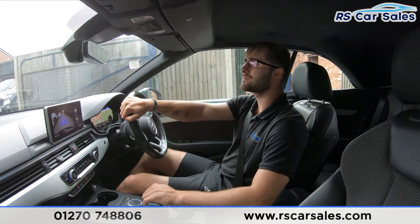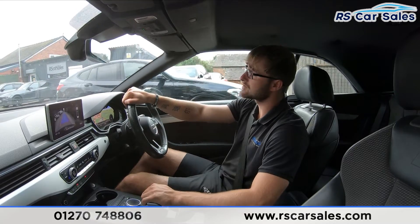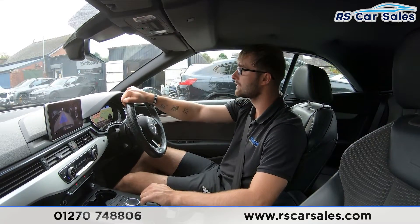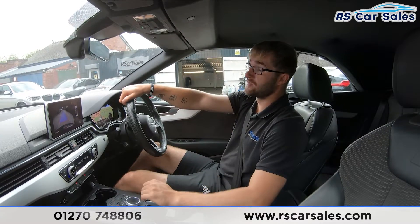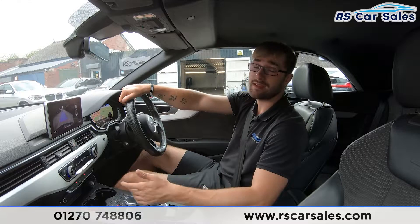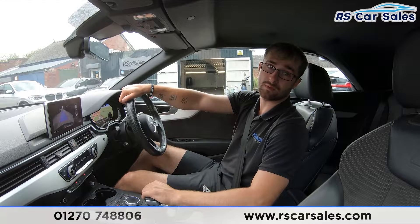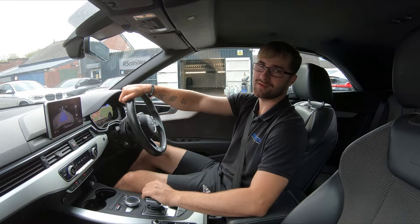If you're test driving this vehicle today, you'll have been listening out for any knocks or bangs, and if you've been watching this test drive video, there hasn't been anything — which is always a bonus when buying a used car. If you have any unanswered questions, please feel free to contact our sales team who can answer your questions and work through any enquiries with you. That's it for the walk-around and test drive video. Cheers.